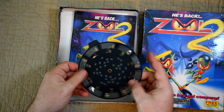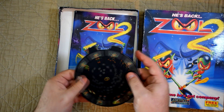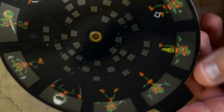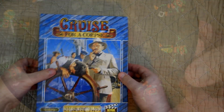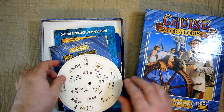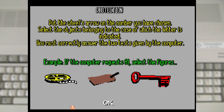With Zool 2, they even went to the extent of making the code wheel out of plastic to try and make it harder to copy, and on top of that they made it difficult to read the numbers — a trick we'll see again later. Other games such as Cruise for a Corpse had windows in different sizes and required you to select the right images that showed up in the windows.